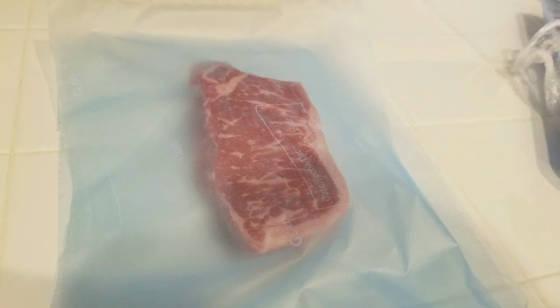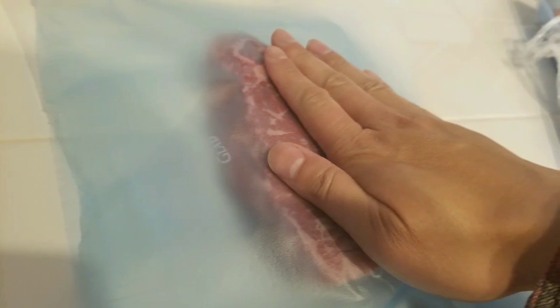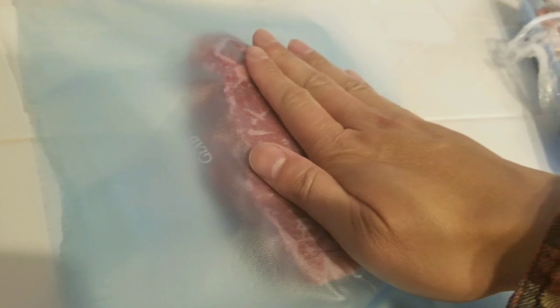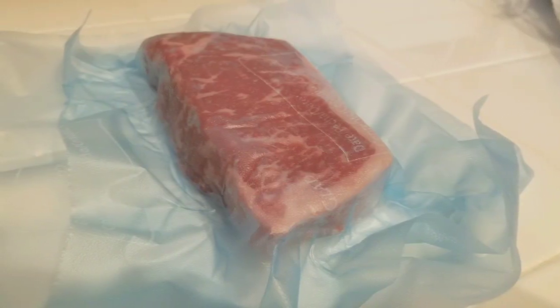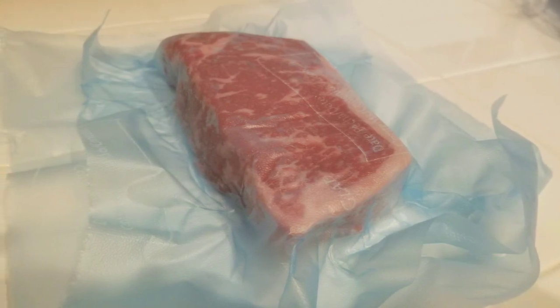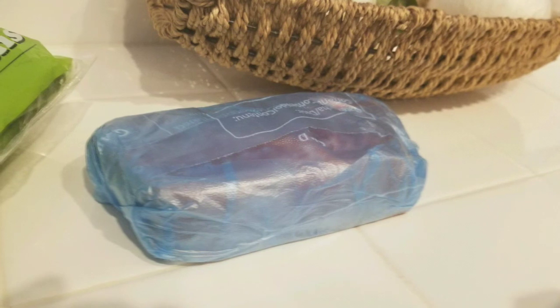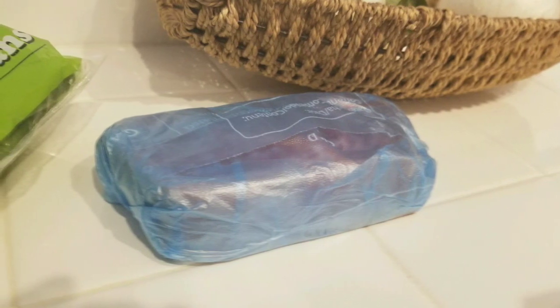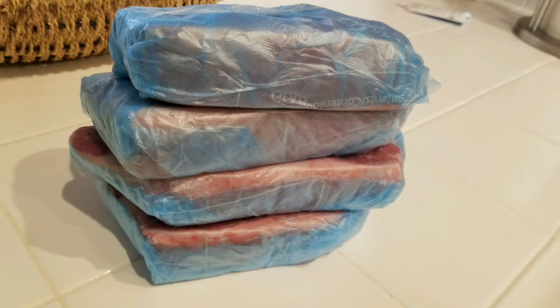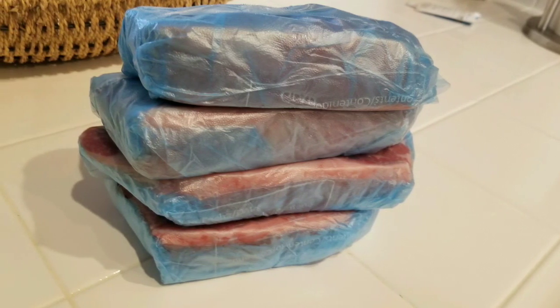We put them in the freezer so we could use them for a larger dinner later this week. This is how we keep them so they don't get any freezer burn. This wrap is extremely convenient to get something relatively airtight. We packed up one — there was a total of four — and put them in the freezer so they'll keep for a much longer time.